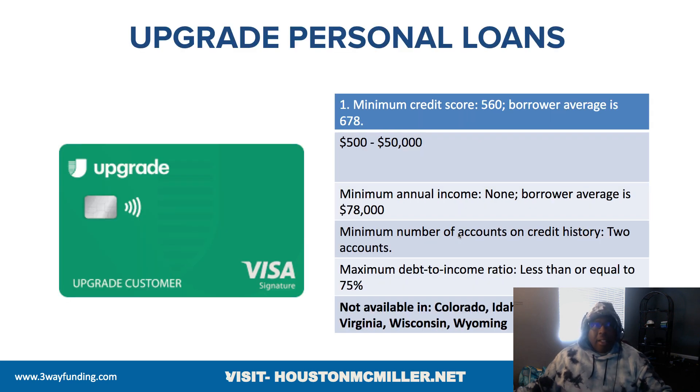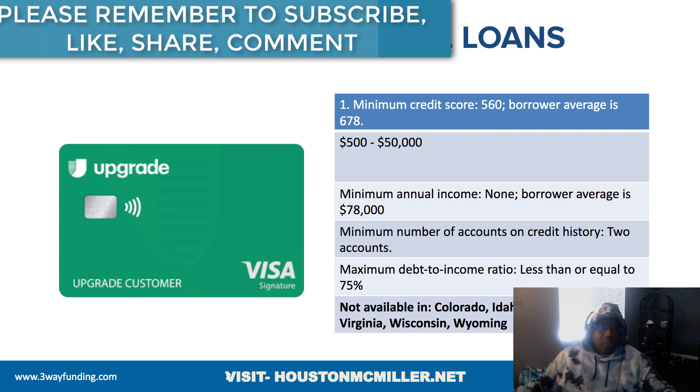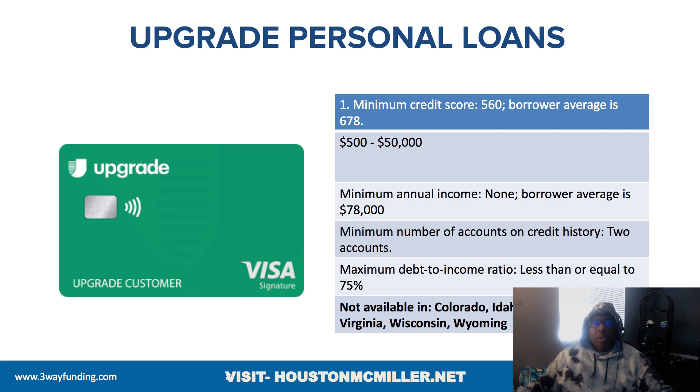Upgrade is another lender with a very high threshold — a 75% debt-to-income ratio. They don't operate in Colorado, Idaho, New York, Vermont, Virginia, Wisconsin, or Wyoming. The minimum credit score is 560, so if you have a 580 you're above their minimum. Loan amounts go from $500 to $50,000, with an average credit score around 678. The average annual income of their borrowers is about $78,000 — but that's overall household income. You also need at least two primary accounts on your credit file.